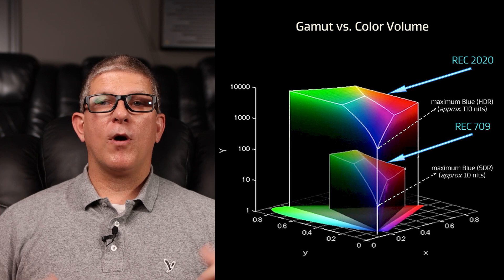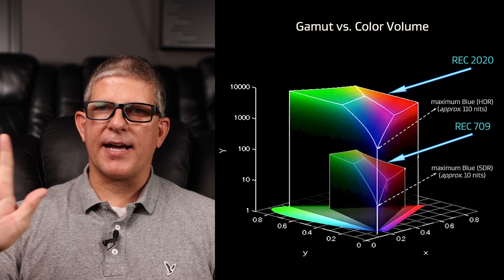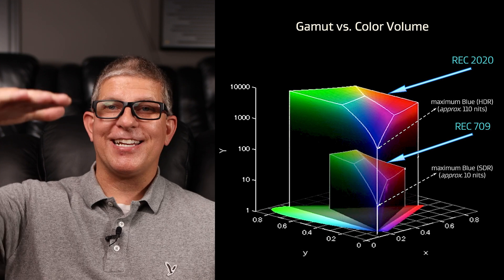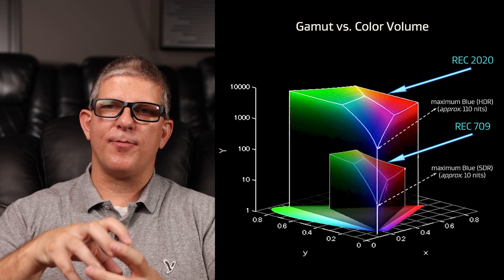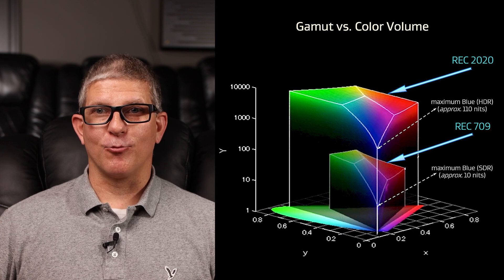Nigel also pulled up another graph that helped me visualize what this projector is capable of. He equated it to volume — when you're looking at just the triangles on a flat surface, that's an area. But when you're talking about volume, you have a flat plane plus height to it. So when you look at Rec. 709, it has a certain amount of volume of color, but when you get to Rec. 2020, I believe it's like twice the amount of colors it's able to reproduce. He kind of painted this picture before we even went into the theater room, and already my wheels were turning — I'm like, okay, I'm about to see colors that my projector physically cannot reproduce.